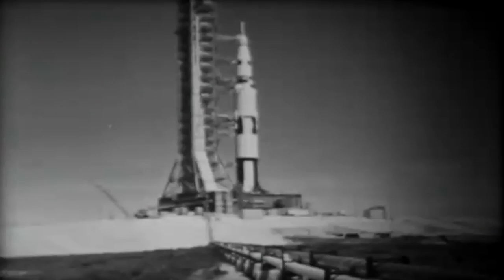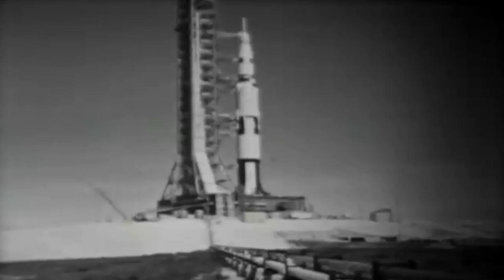In the 1960s, NASA built a pair of launch complexes suitable for the needs of the world's first moon rocket, the Saturn V and its Apollo spacecraft.